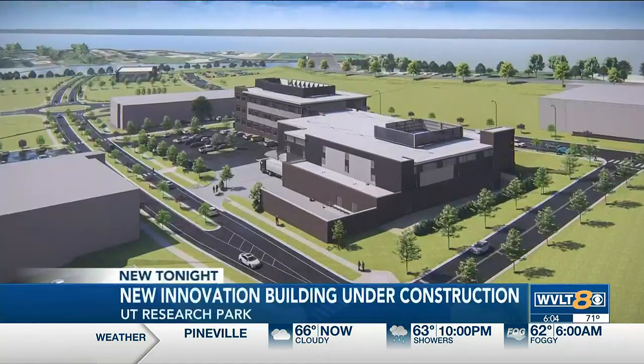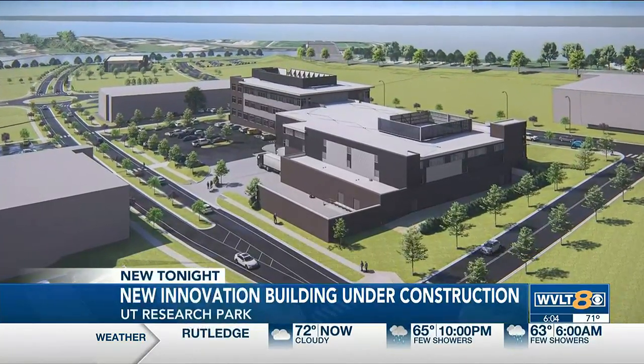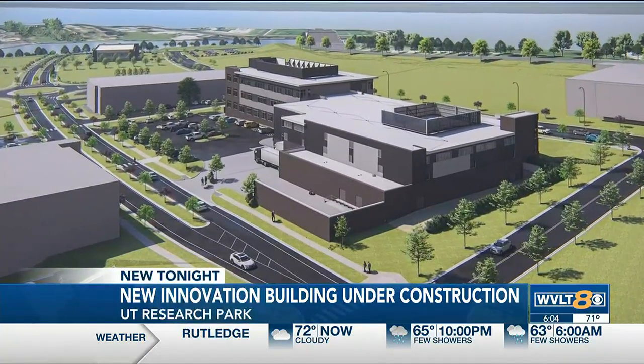It's a perfect example of what we call a public-private partnership, and more and more of those are developing here at the University. The point of the partnership is to have students learn from professionals, since they'll be sharing the space.